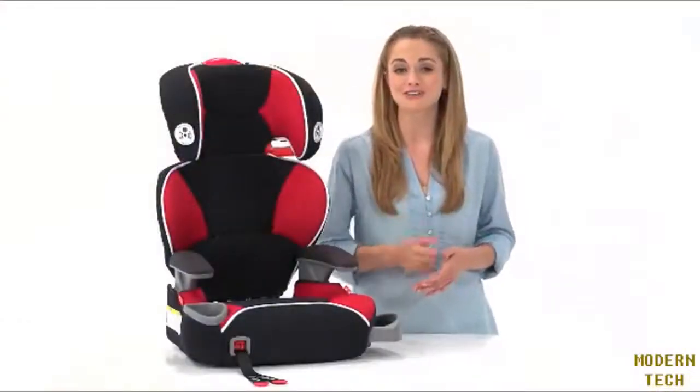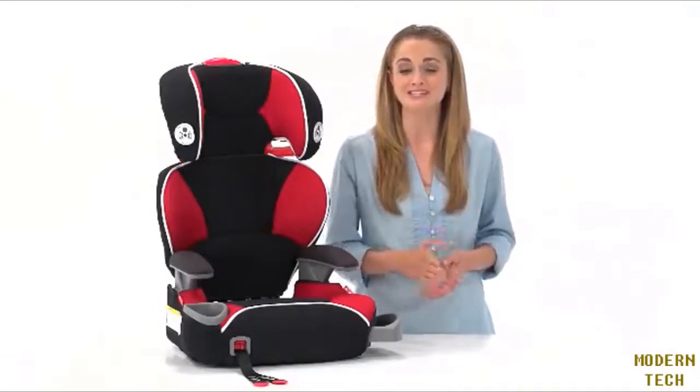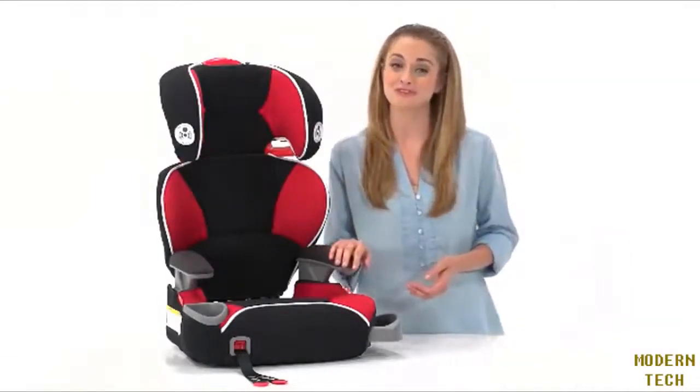With its secure connection to your vehicle seat, the Affix high back youth booster seat with latch system provides a safer ride for you and your family. This seat comes only from Graco.